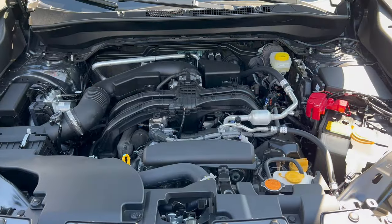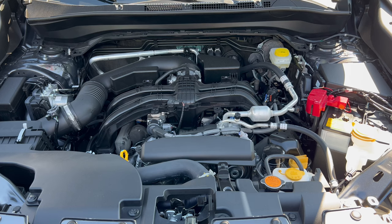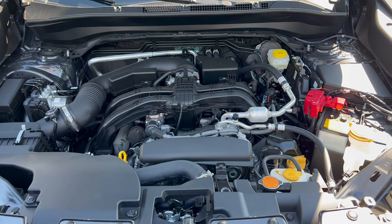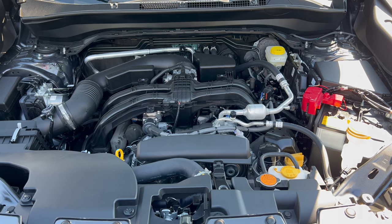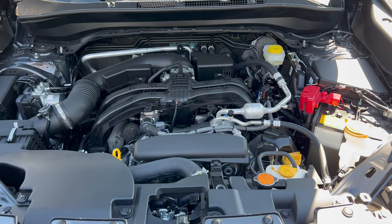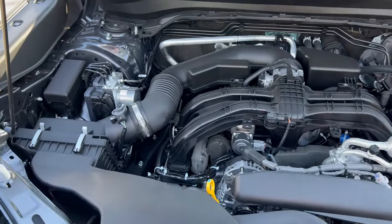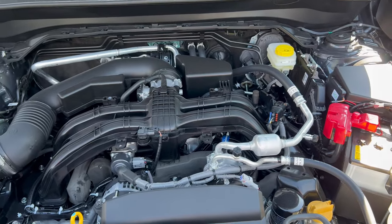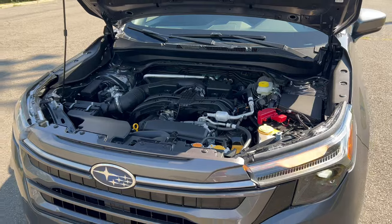Moving on back, flat black on our rear bumper with the exhaust coming out the right side. Under the hood of this Forester Limited, we have Subaru's 2.5-liter naturally aspirated flat-4 engine, mated to a Lineartronic CVT with 8 manual shift modes and SI drive — 180 horsepower, 178 pound-feet of torque. Fuel economy: 26 city, 33 highway, 29 combined. Minimum octane rating is 87, so you can run this on regular unleaded gas.